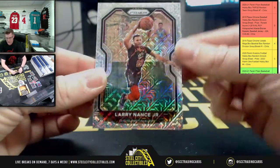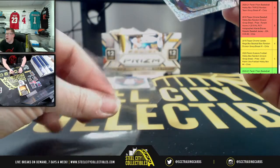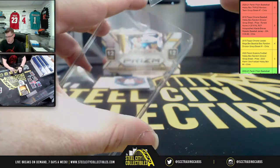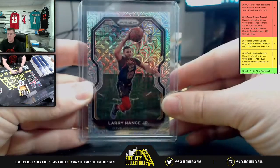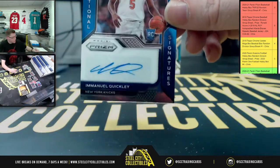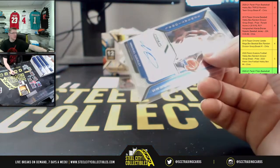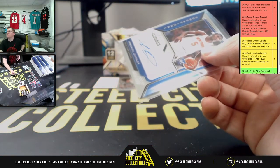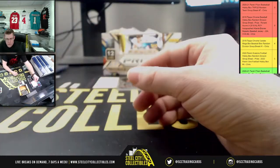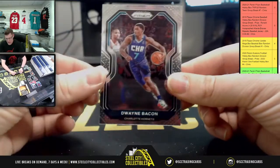Larry Nance Jr. — seven of 25 for the Cavs! Cleveland Rocks! Seven of 25 right there. For the Knicks, you have sensational signatures for the rookie Emmanuel Quickly — the Knicks, one of Chris's teams! Then speaking of the Knicks, you have Peyton. TJ Warren for the Pacers and Bacon for the Hornets. Four more packs to go.